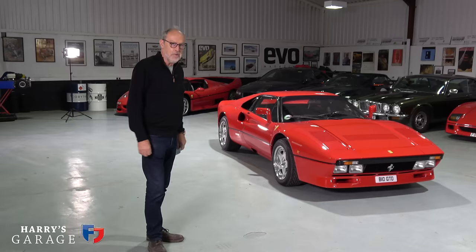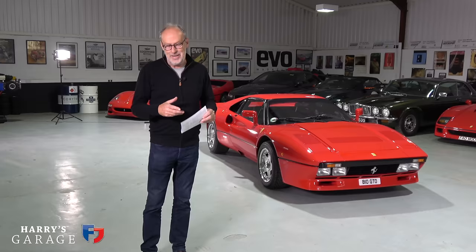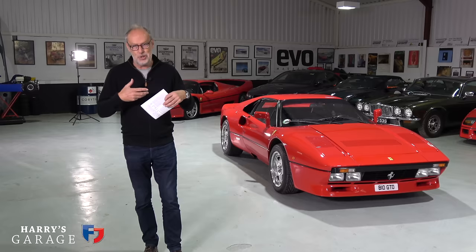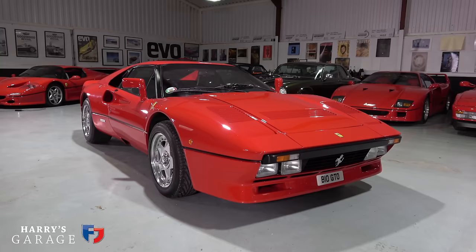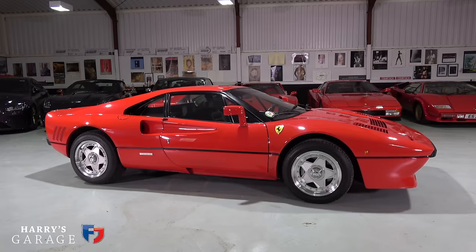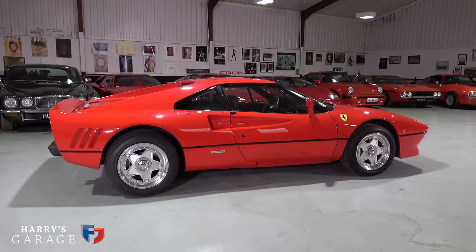Welcome to a new Harry's Garage video. Today's car is very special: the Ferrari 288 GTO. When it was launched it was known purely as the Ferrari GTO, arriving at the Geneva Motor Show in 1984. It set the seal for the turbocharged era of Ferrari, quickly followed by the F40. Group B racing is the background to it — they felt they needed a Group B competition car based on a road car, and this new turbocharged V8 engine was the stepping stone before the F40.